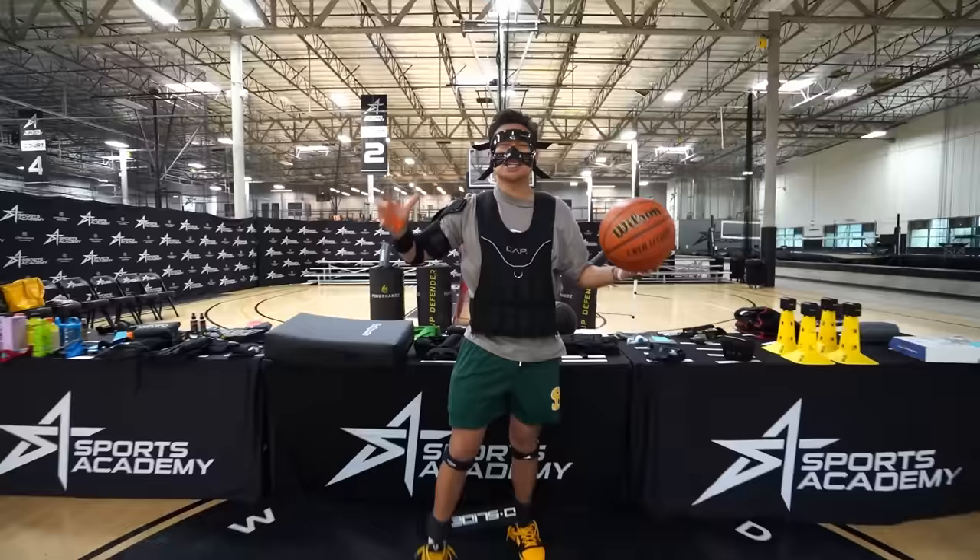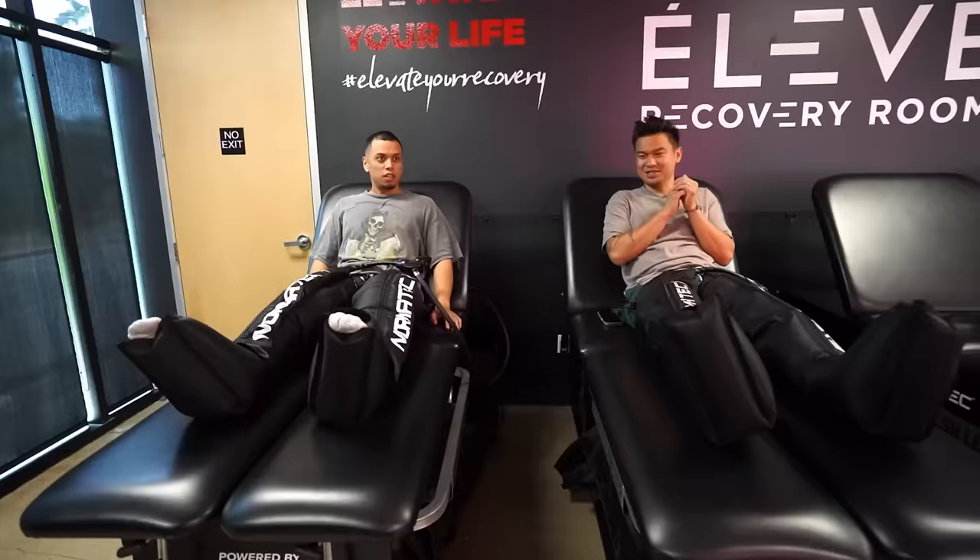Today, we're testing 100 basketball gadgets in 24 hours. We're testing things like an $8,000 NormaTek leg sleeves, and even things like a $15,000 hyperbaric chamber that you have to climb into.